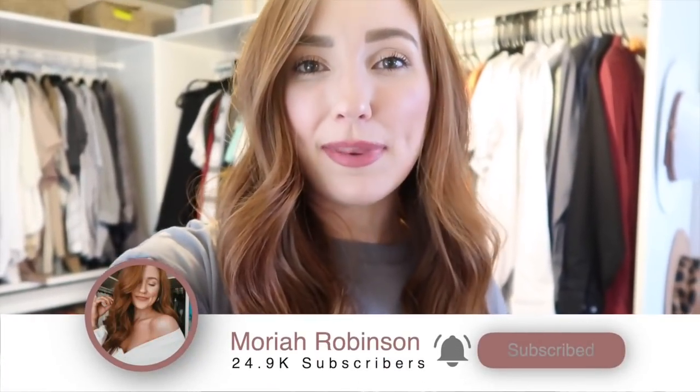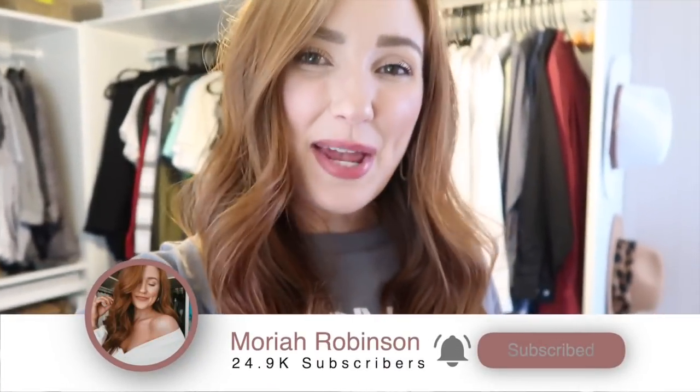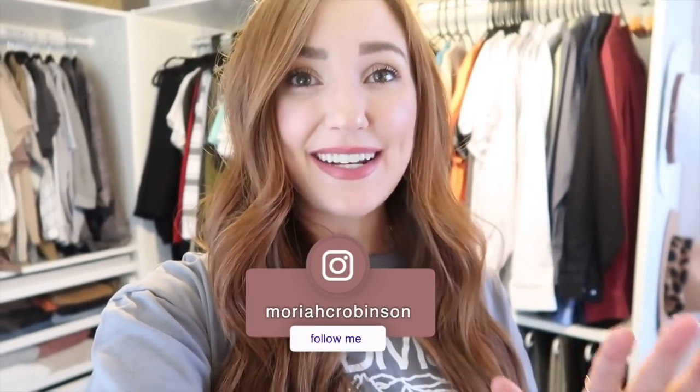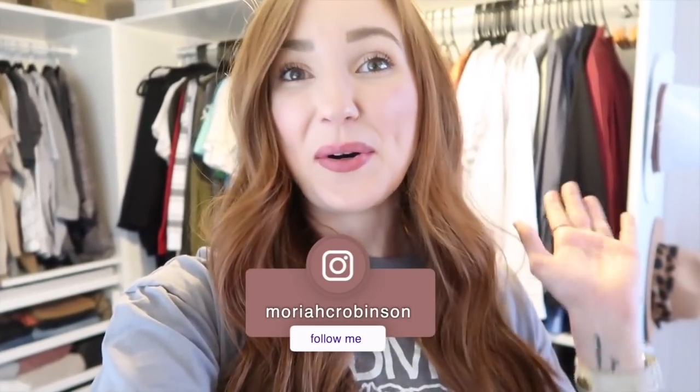I will link everything in the description bar below so you can shop, but the point is you can take pieces in your closet and replicate these yourself. Don't forget to click the subscribe button if you're new — we're so close to 25k! Also follow me on Instagram; we're getting close to 12k. Those are goals of mine for the end of August, but let's go ahead and get started!